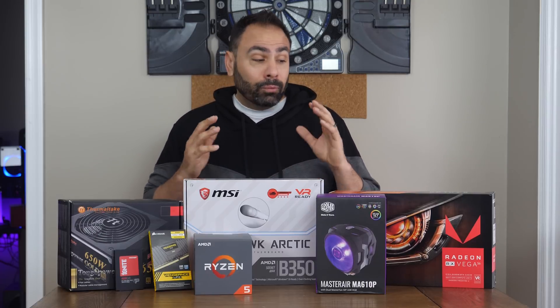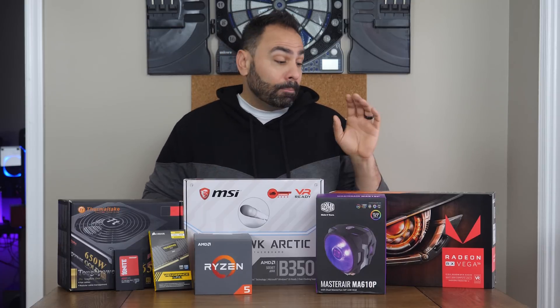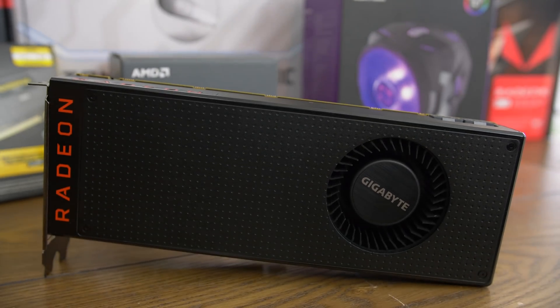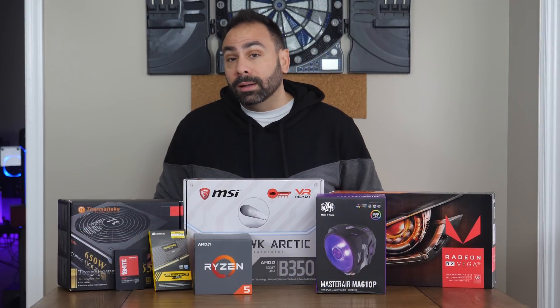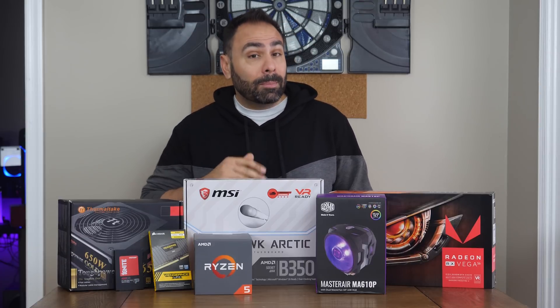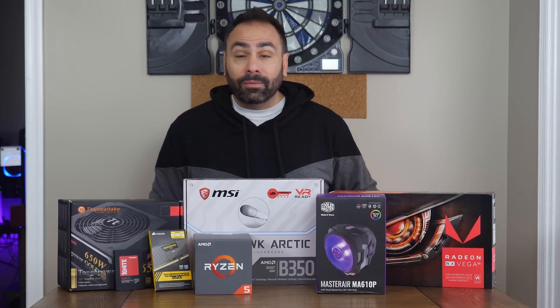Originally the plan for this build was to keep it under $1,000, but I've really had the urge to build a system that includes both a Ryzen CPU and a Vega GPU for some time now. This Gigabyte Vega 56 is coming back down in price to around the $400 MSRP, and availability is also starting to become more widespread. However, it's by no means a cheap GPU, and its inclusion has taken our total cost here to about $1,200. I am excited to see how this combo does in our favorite games.